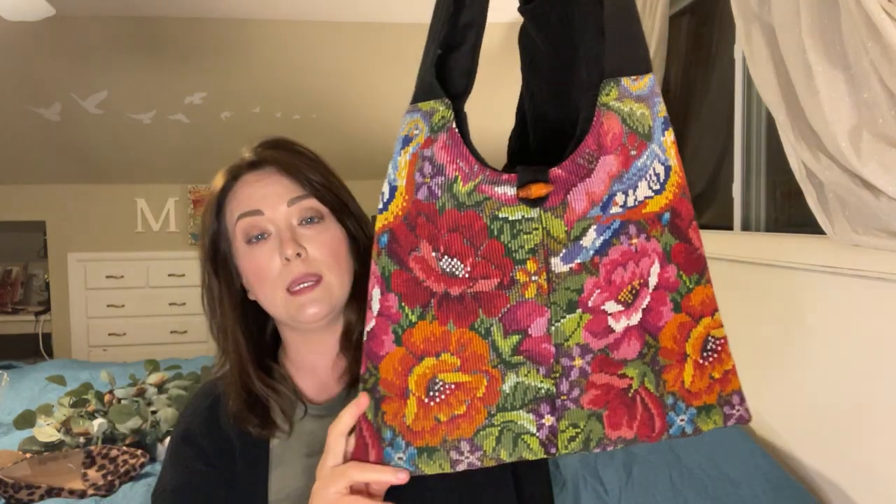I also picked up this needlepoint purse and I love needlepoint. I'm a sucker for anything needlepoint, so I thought this was precious and I'm keeping it. For those of you who don't know, I'm a reseller on eBay. My store is called the Bluebird's Nest and I sell vintage items, household goods, clothing, shoes, bags — kind of just anything. So some of this stuff will be for resale, but some of it I'm keeping.